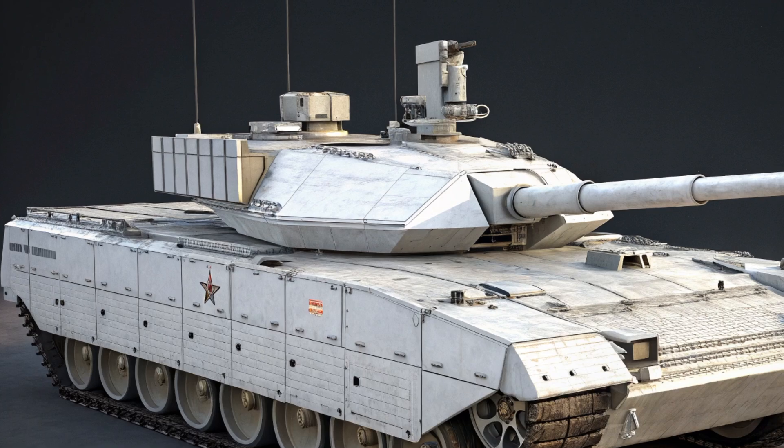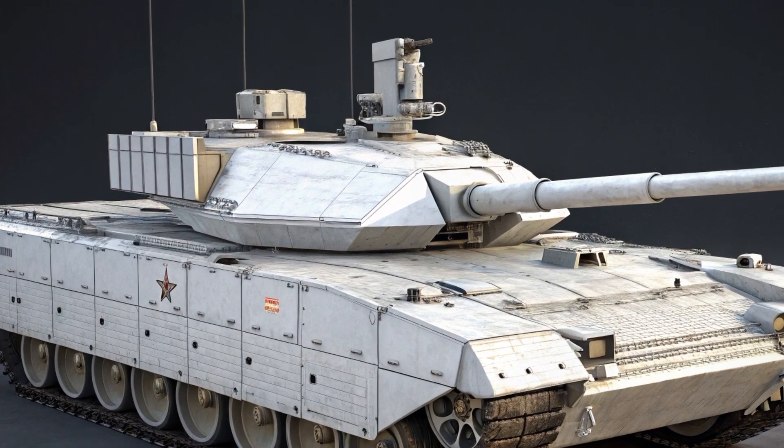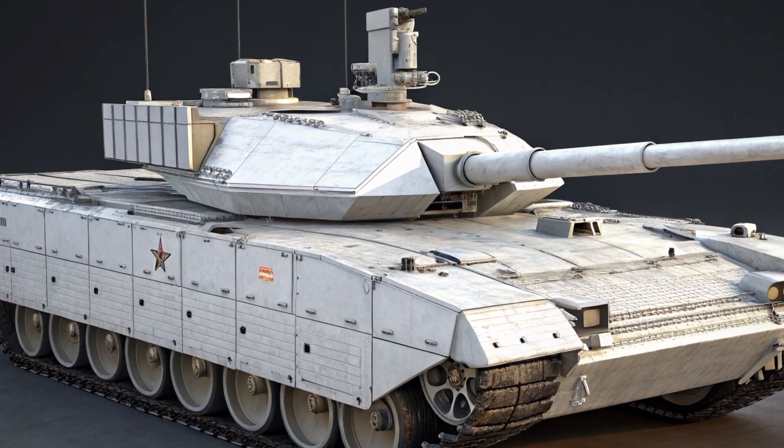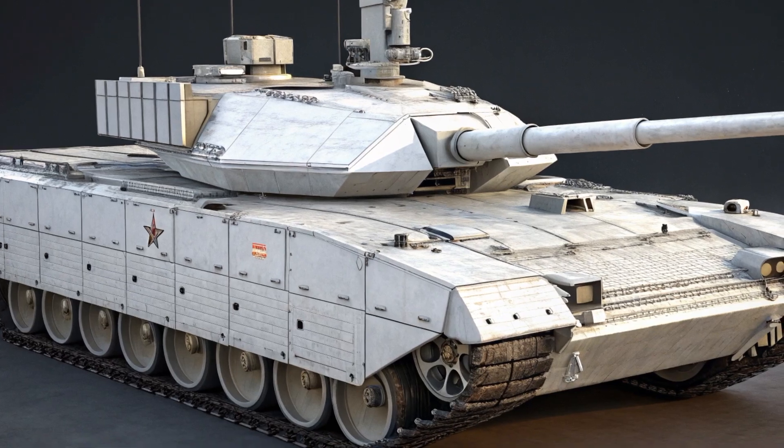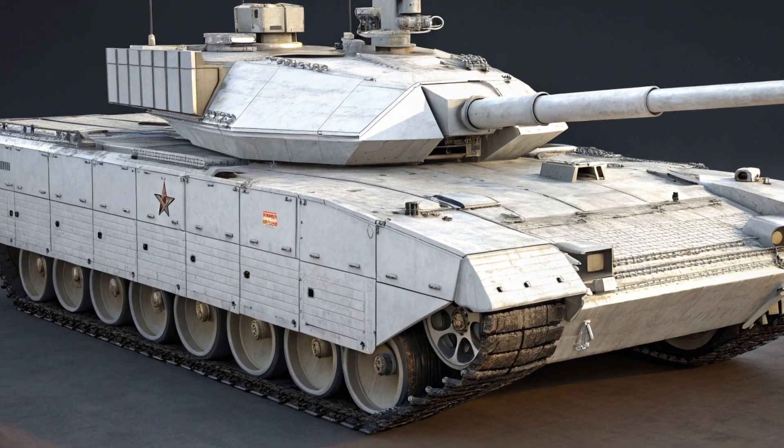design and capability, moving far beyond the legacy Soviet-era platforms like the T-72 and T-90. What sets the T-14 apart immediately is its unmanned turret. Unlike traditional tanks where the crew sits inside the turret, the T-14's turret